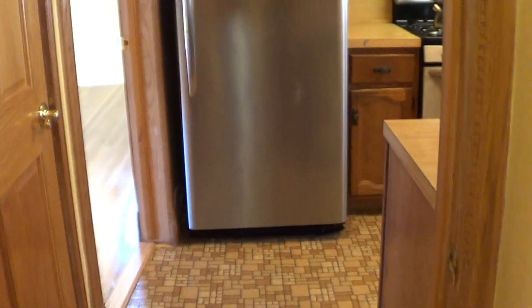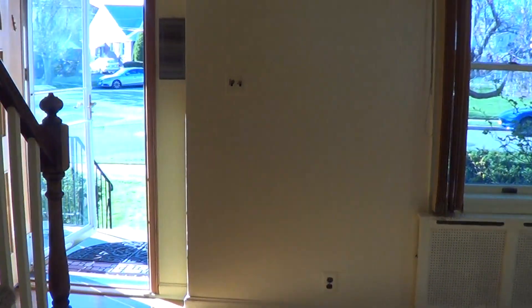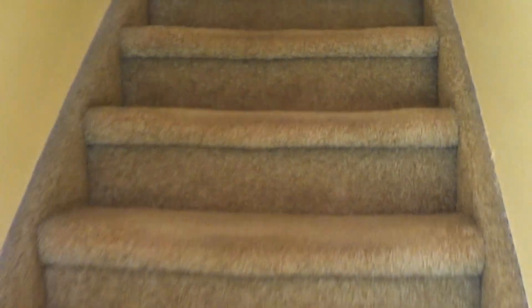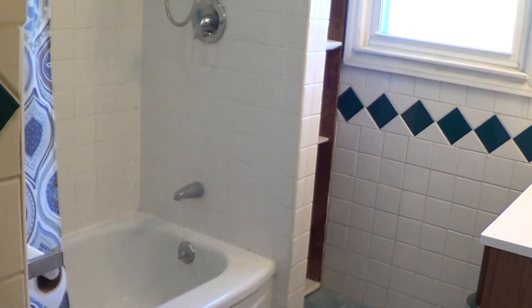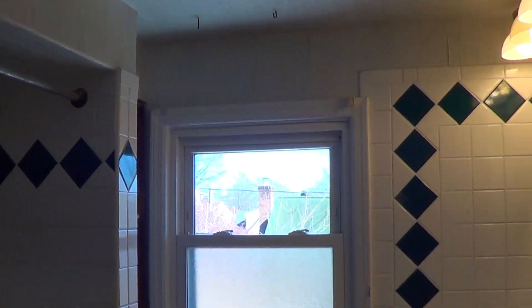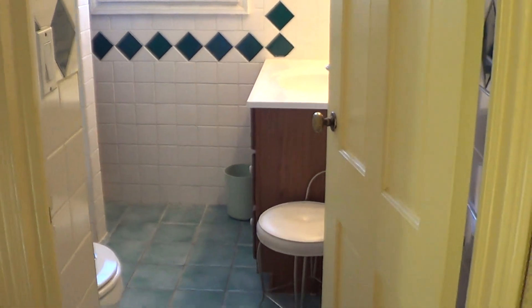We're going to back out and go back out to the living room and we're going to head up the stairs and I'm going to show you guys the two other bedrooms and the full bath. So that is the full bath on the second floor. I'm going to take a shot of that while I'm here since we're taking a look at that already. That is the bathroom on the second floor.